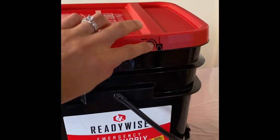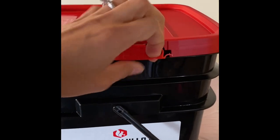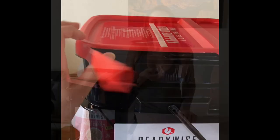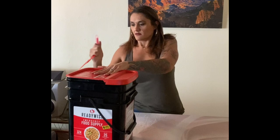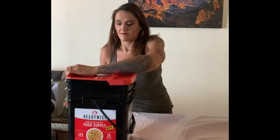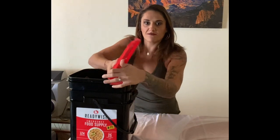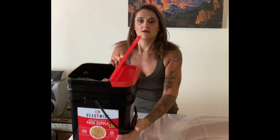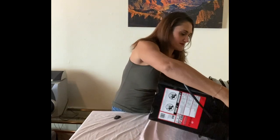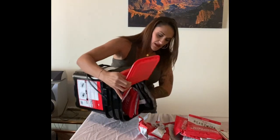It has this quick little tear tab, so we're going to pull that off — it looks like you just yank it all the way around. We'll finish tearing the other side. It's pretty easy to tear off. Let's see what's inside. It's a nice foldable bucket, and in there we've got the packets.